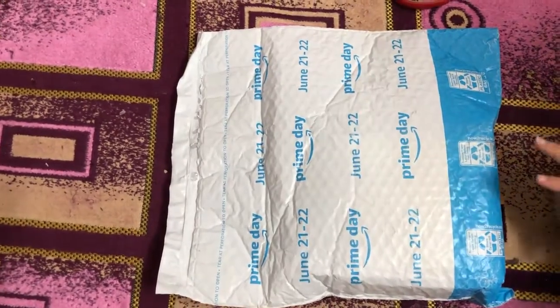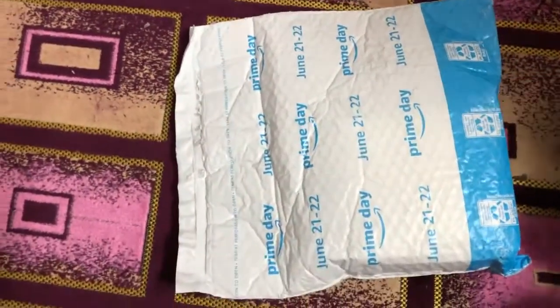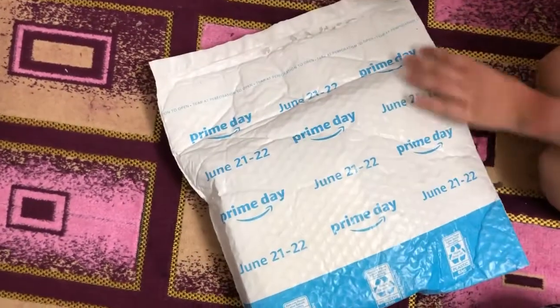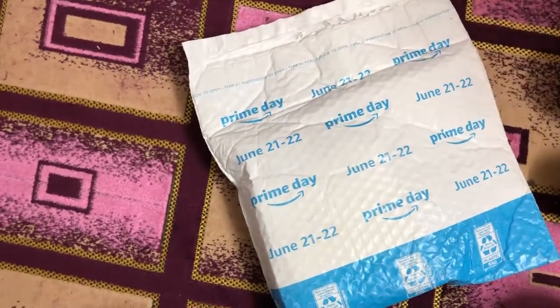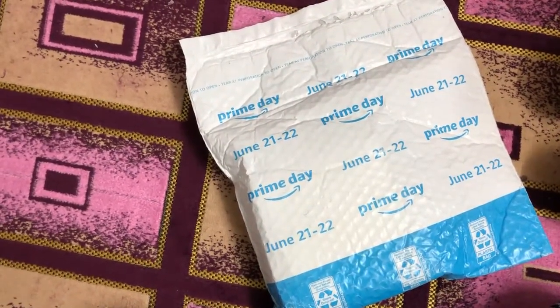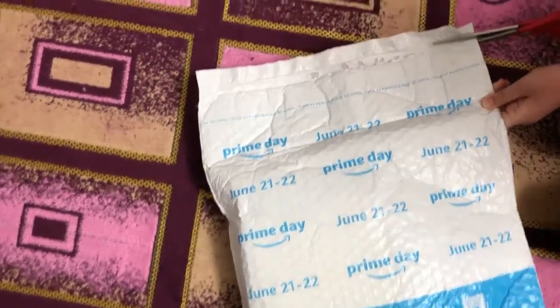Hi guys, welcome back to Jana Stories! So today I just got this package and I really don't know what's inside it, but I think it's tiny stuff or something. So let's open it — but before we open it, like and subscribe this video. Now let's get it open!